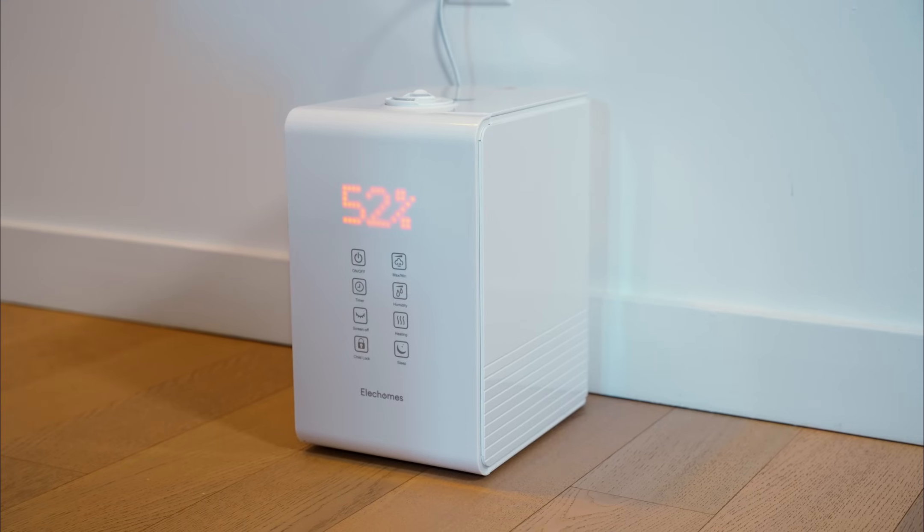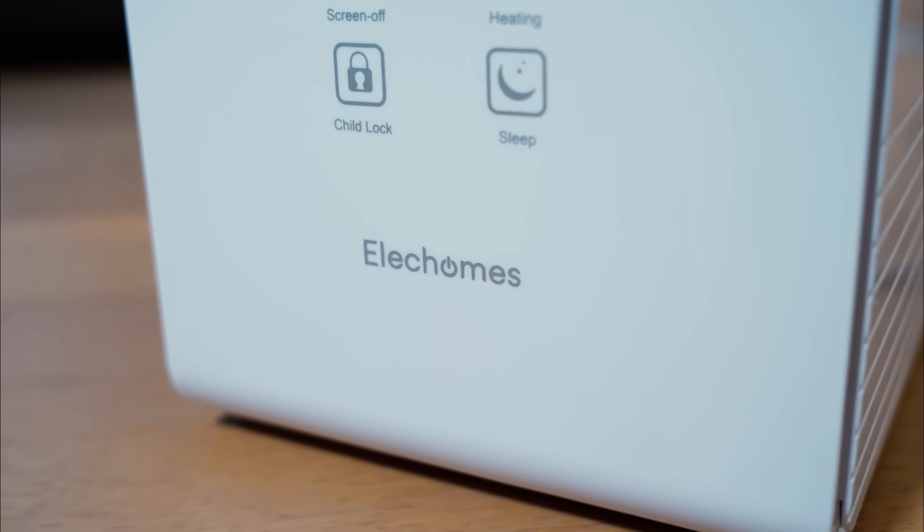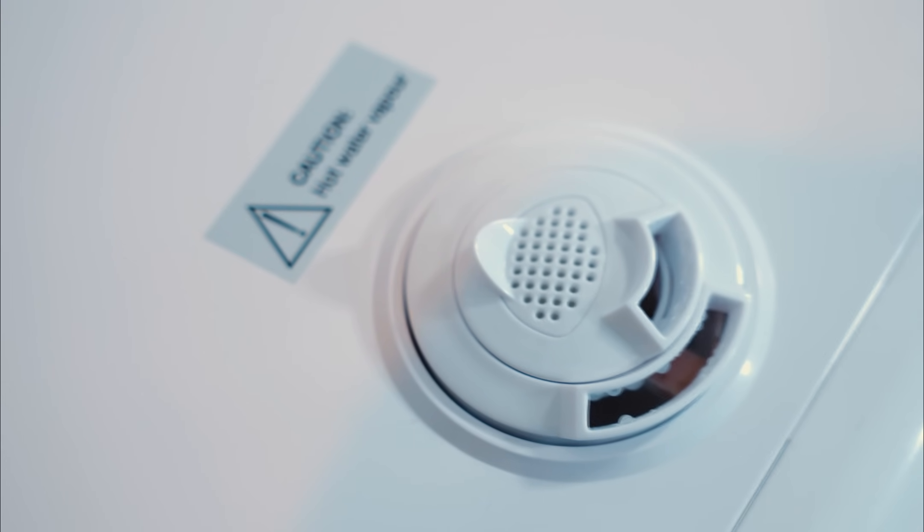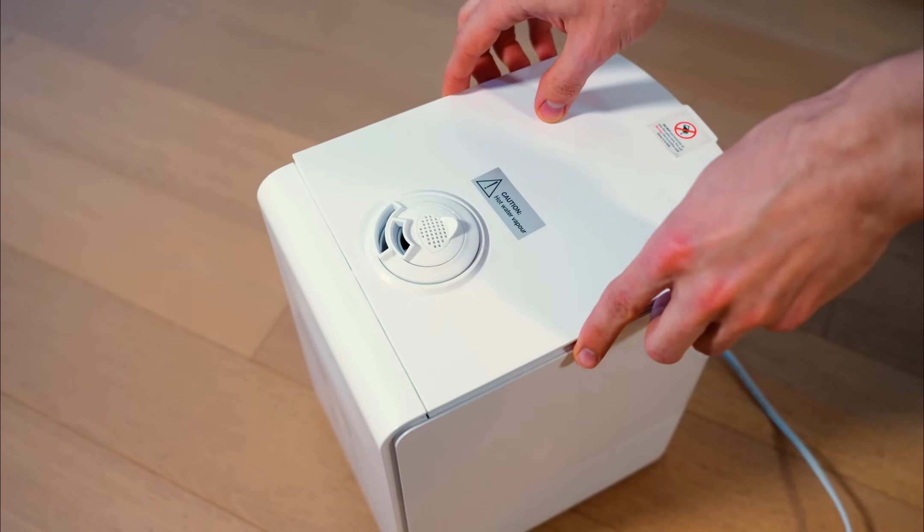I've also got this powerhouse humidifier for nighttime use, ensuring a restful sleep. It's super quiet, lacking a fan, and excels at moisturizing the air. With options for both cool and hot mist, it's perfect for adding a cozy warmth on chilly evenings.